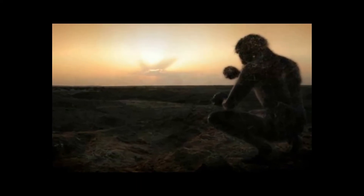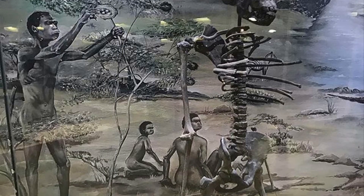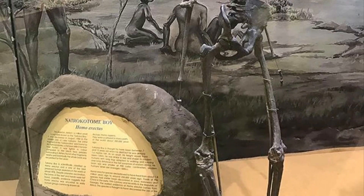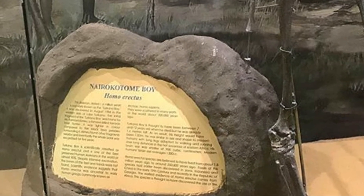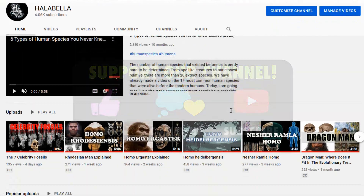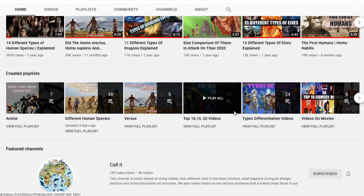With that, we have come to the end of the video. Do drop in a comment telling us what you thought of the video and what content you would like to see next from us. For more related videos, check our channel out and do not forget to support us by liking our videos and subscribing to the channel. Till then, this is Halabella — see you in our next video.